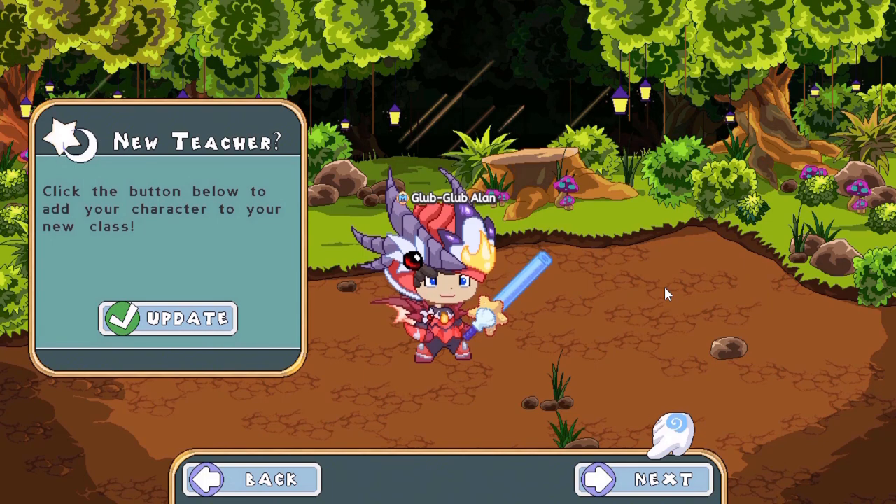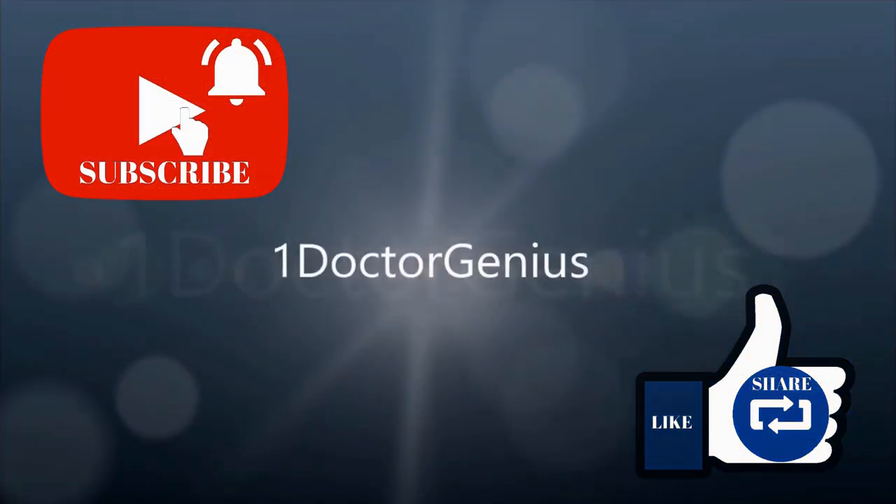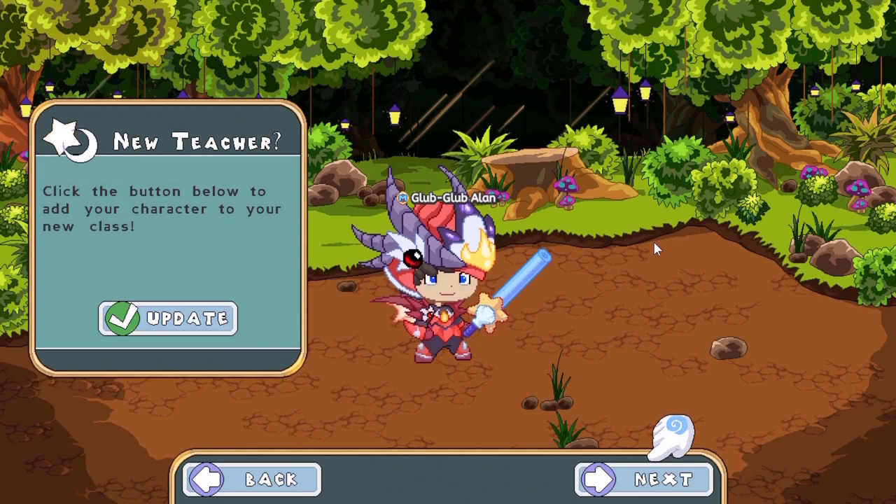Welcome back, my fellow wizards and witches, to the mystical world of Prodigy. This is Dr. Genius, and let's get into today's video.